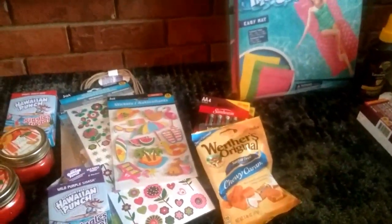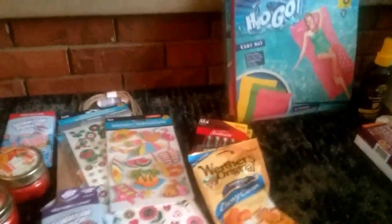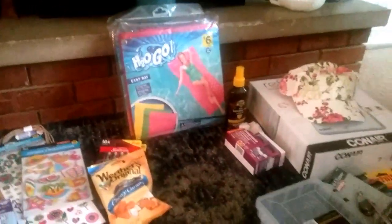Hey YouTube, it's Jewel from My Time to Shine. I have a little bit of a collective haul for you.